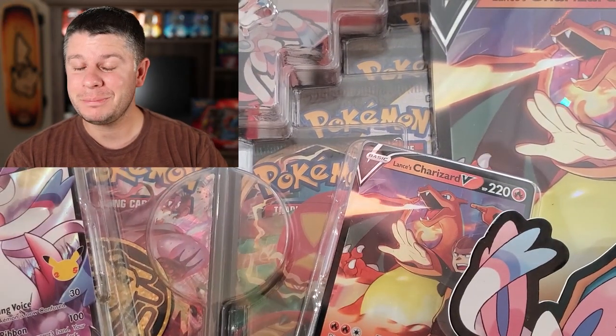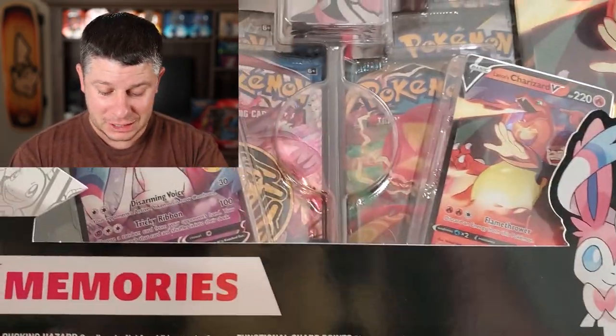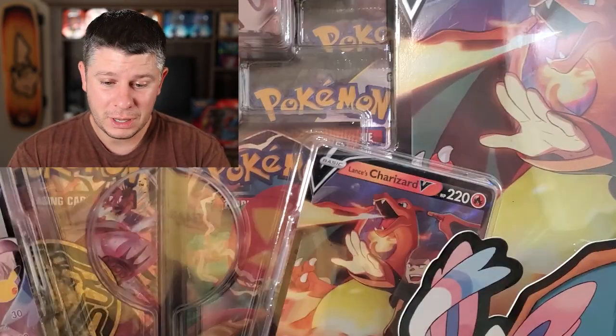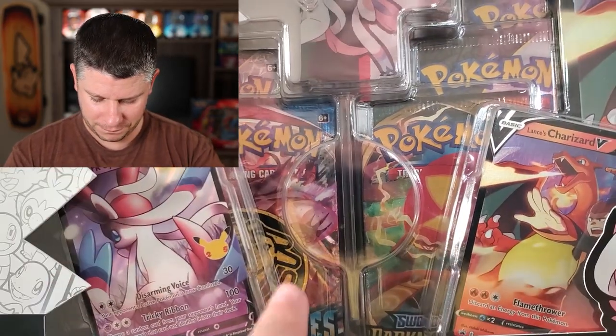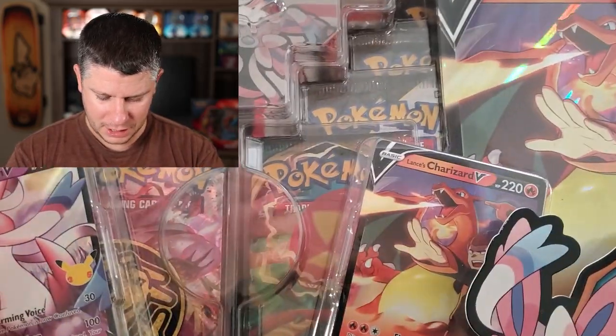There are celebrations packs and other packs, but I wanted to show you this. I just got in the mail the V Memories Lance's Charizard and Sylveon collection. It's a cool box obviously because there's Charizard on it. The coin fell down behind here but that's okay, and it's Sylveon — who doesn't like an Eeveelution.